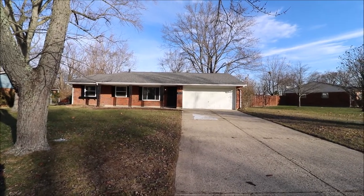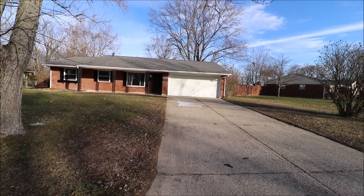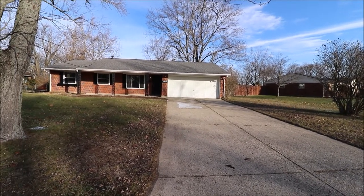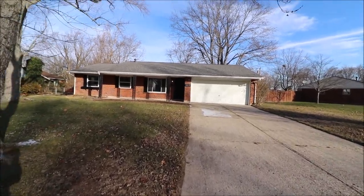Hello and welcome to 2413 Delavan Drive, Miami Township, Ohio. Here we're standing in front of this home. First thing I want to point out — with us being in a township here, we do not have city income taxes, which is very, very nice.